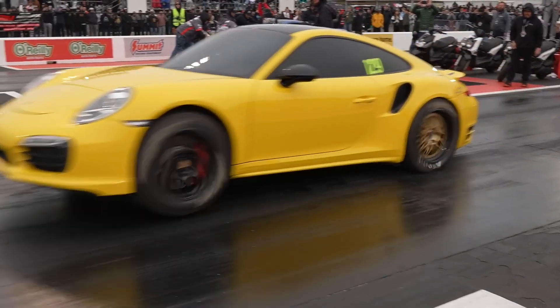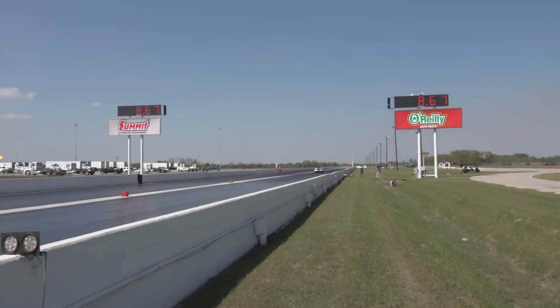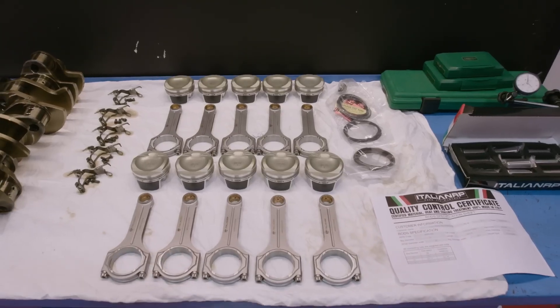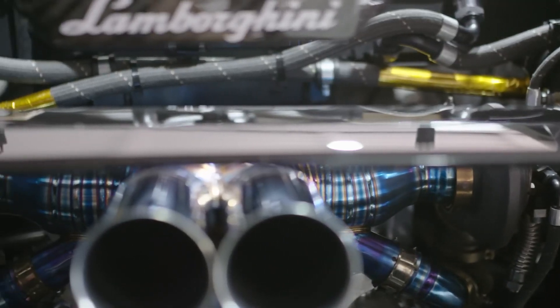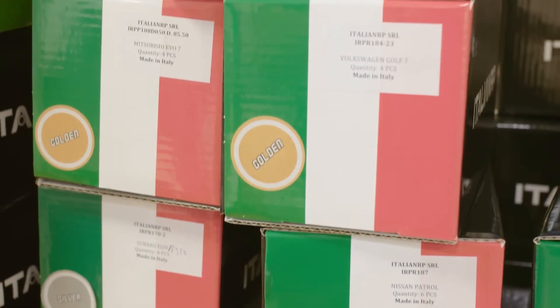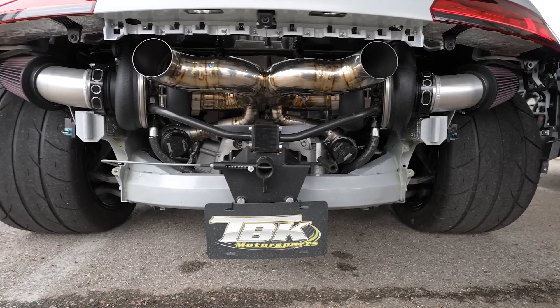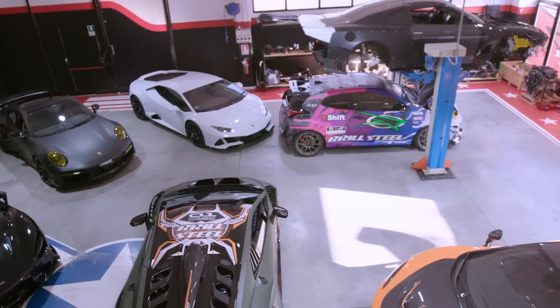Their products can be found in everything from European touring and rally cars to top speed and quarter-mile weapons in the Middle East and America, and high-powered streetcars across the globe. They have products to suit everything from Lamborghini V10 and Aventador V12 for big-power turbo builds, McLaren V8, Ferrari V8 Twin Turbo, Porsche, Audi 5-cylinder, Mercedes and BMW V8, as well as various other European engines. They can be found in builds from major builders such as TBK Motorsports, ES Motor and Brillsteel Motorsport, just to name a few.